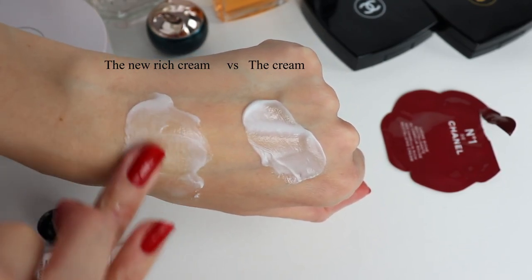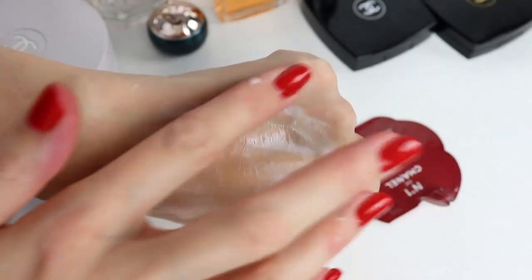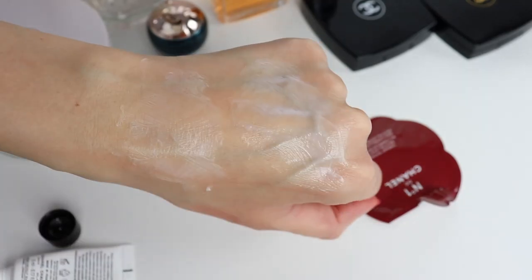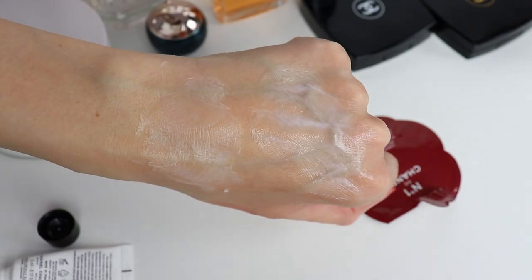I didn't even finish the jar of the cream because I didn't see a difference in my skin. It's nice, it's pleasant, and it has a fragrance — the fragrance is not too strong, but it depends on how sensitive you are. If you're sensitive to fragrances, this will be a deal breaker. I would say the rich cream is great if you already used the Numéro 1 de Chanel cream and want something a little more rich and moisturizing, especially for the winter season. But personally I'm not tempted to buy it since I didn't feel the line did much for my skin.